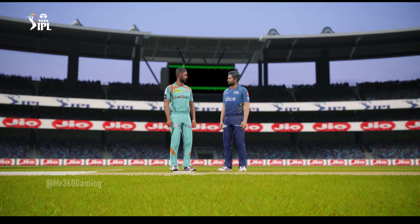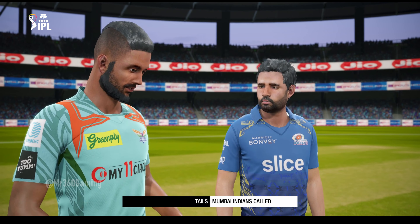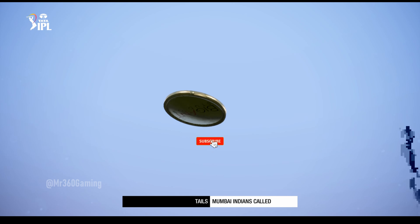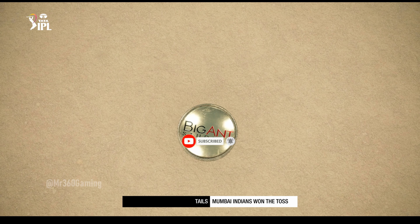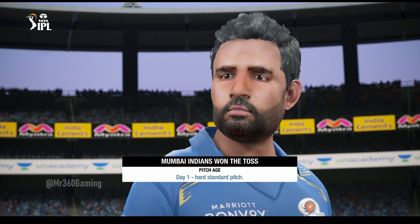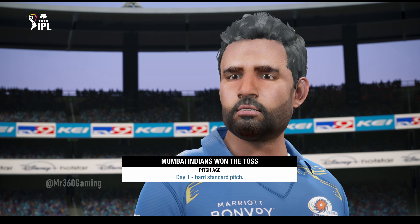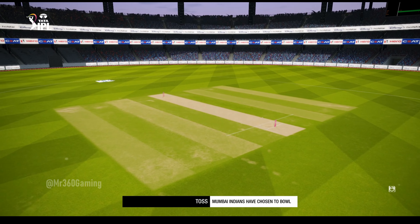Going down to the middle now, the captains are there for the toss. The visitors win the toss and will bowl first.